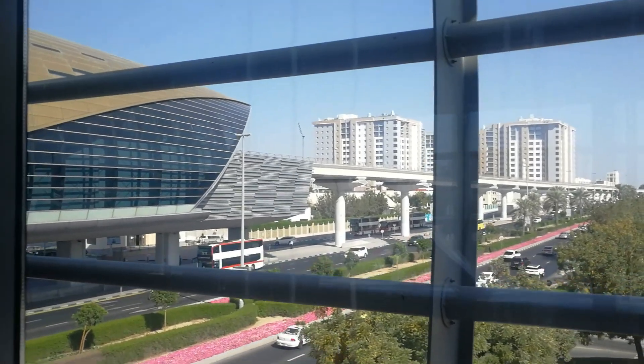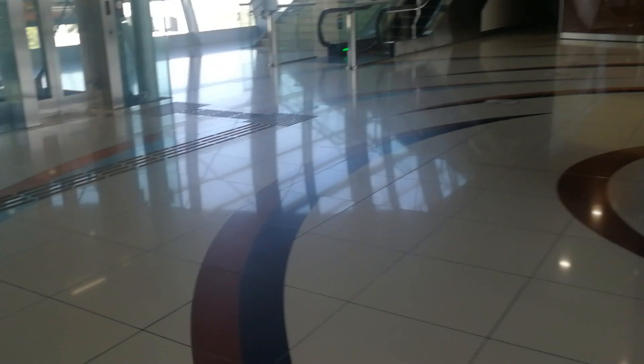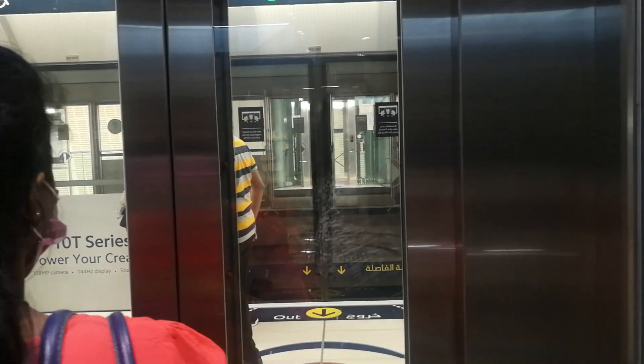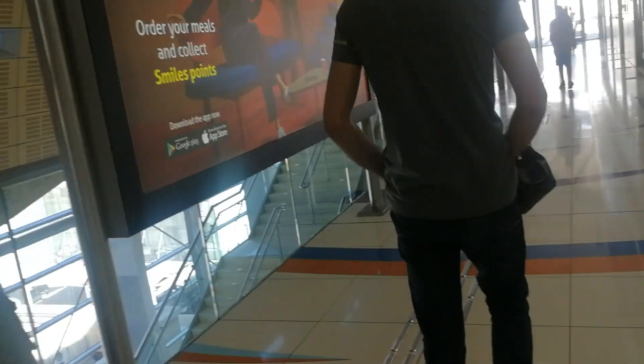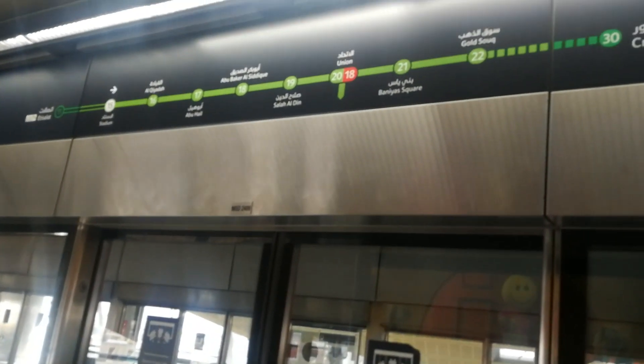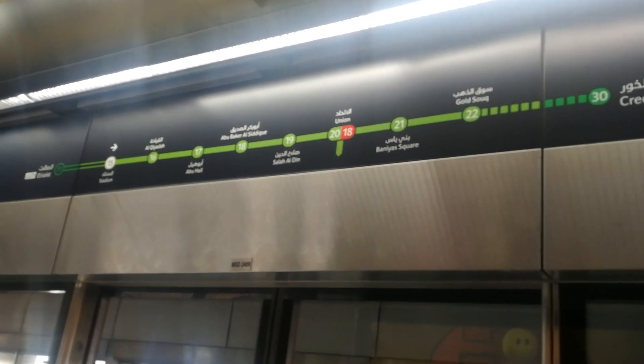This is the Stadium metro station. In the train, you have to use a card — you can only use a card to pay. When you tap, that's where you can enter, then you go to the side where you're going. Here I went to the quick side, and on the other side it's going to a different direction. You can see there are other people on the opposite side. This is where everyone comes and waits for the train to arrive. The train takes only five minutes to arrive — the maximum wait here is five minutes. I think this is the green line and the red line.